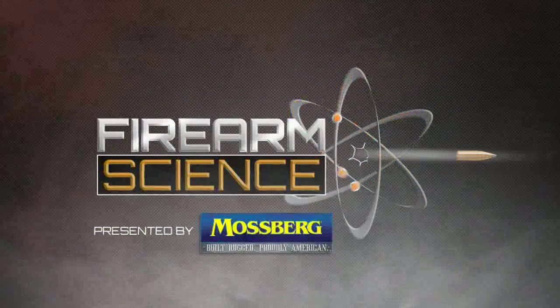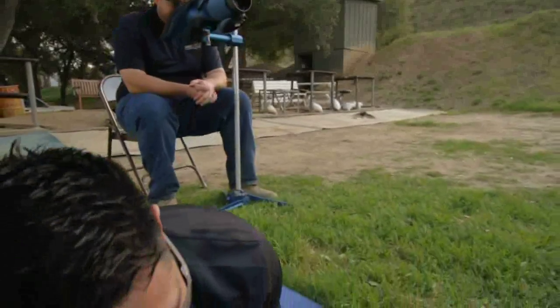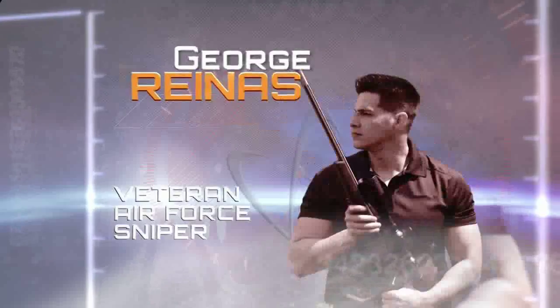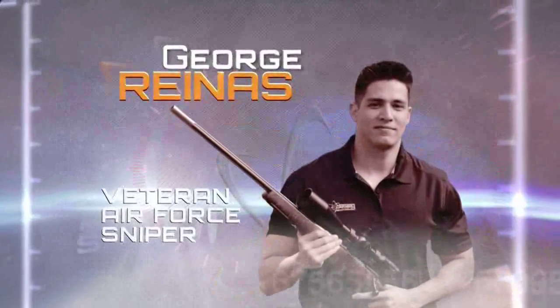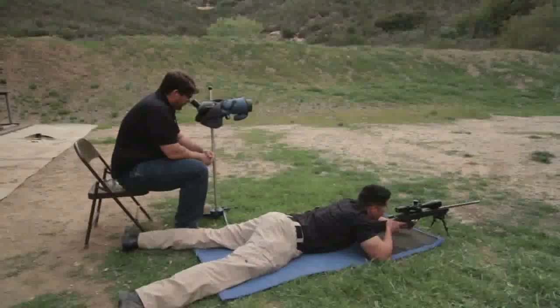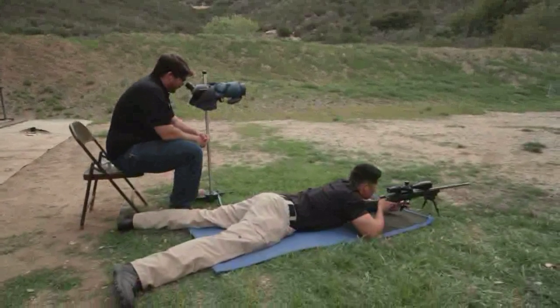Long-range target shooters often use partners or spotters to help with efficiency and accuracy. By dividing up necessary tasks, a difficult long-range shot can become more successful. Veteran Air Force sniper and long-range expert George Rinas, along with friend Todd Griswold, will demonstrate proper team communication in this shooter and spotter drill.